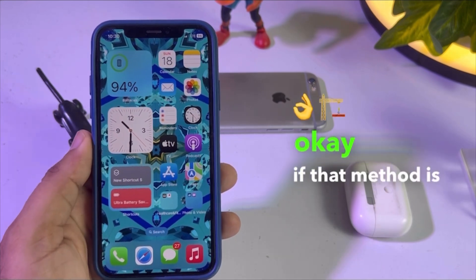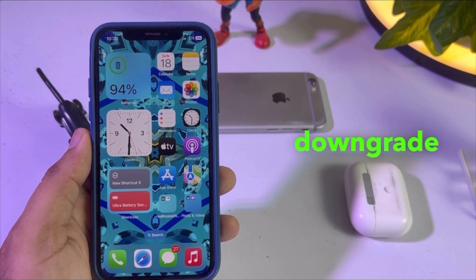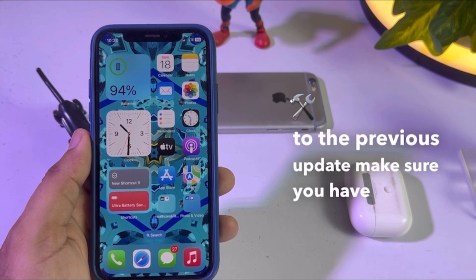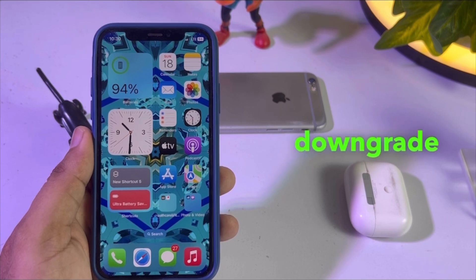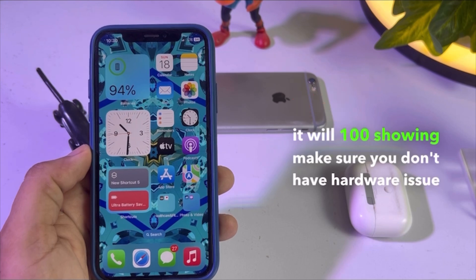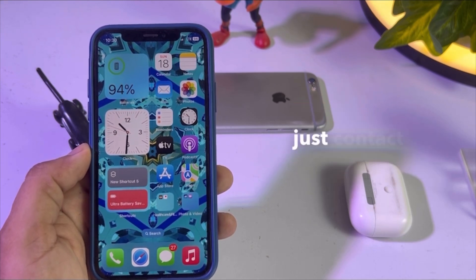If that method is also not working for you, the next solution is to downgrade your iPhone to the previous update. Before downgrading, make sure you have created a backup on your iPhone. Then downgrade your iPhone and check the battery health — it will 100 percent show. Also make sure you don't have a hardware issue on your iPhone; if you do, just contact the nearest Apple Store and they will fix your issue.